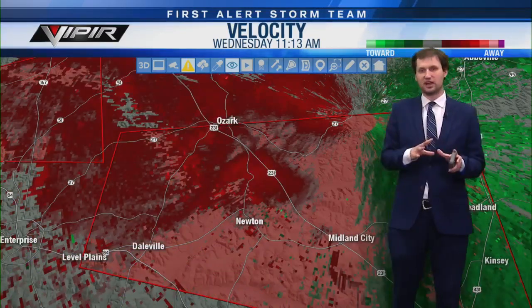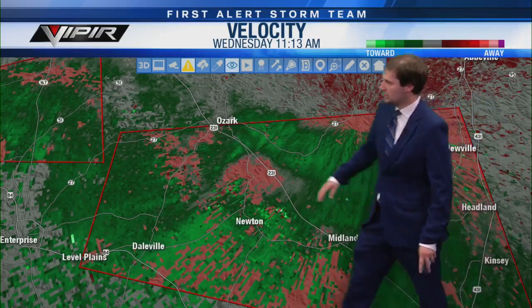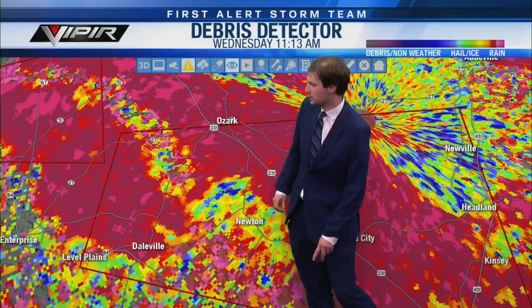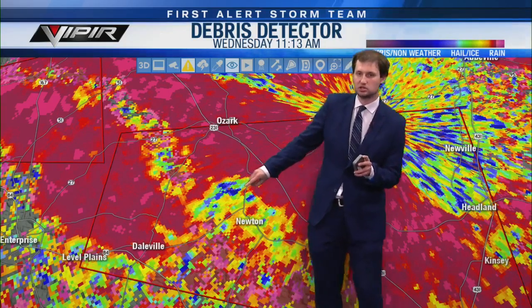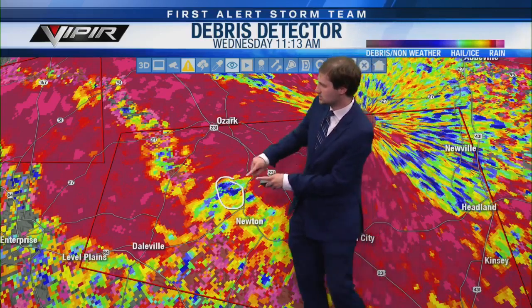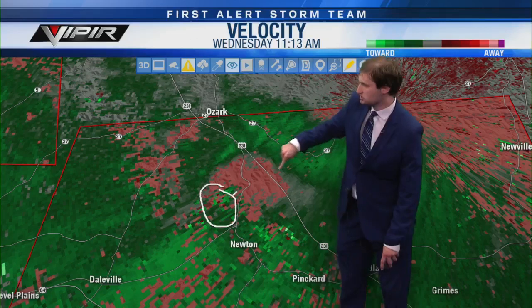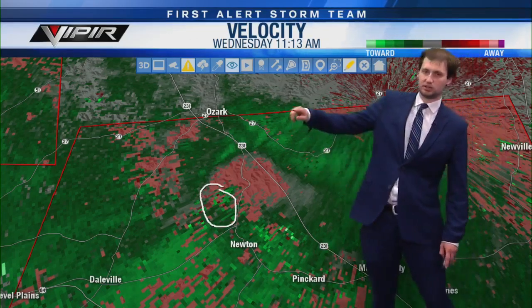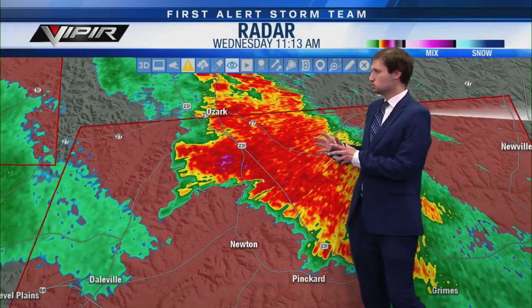There is a chance we could have a tornado on the ground here north of Newton, about to move over US 231 between Ozark and Midland City. Again, no one should be traveling along 231 north or south between these two cities. Looking at the rotation — somewhere just north of Newton, about to cross over 231, not far from the Dale County rest area. The rotation has potentially descended below the radar beam, being this close to the radar site.